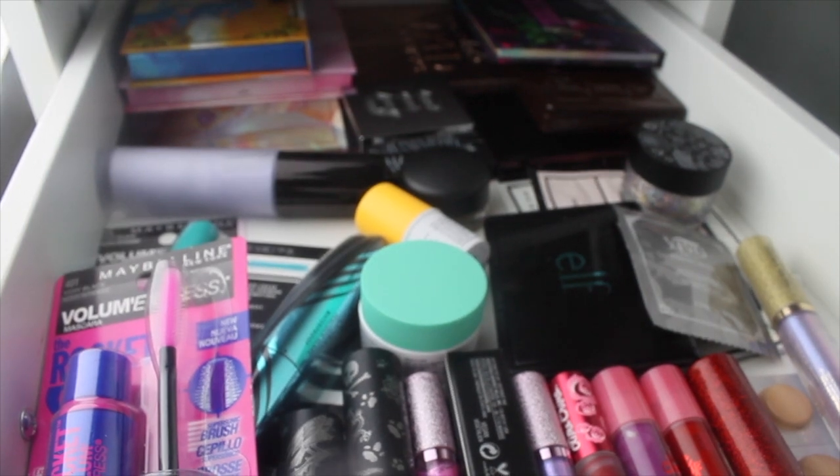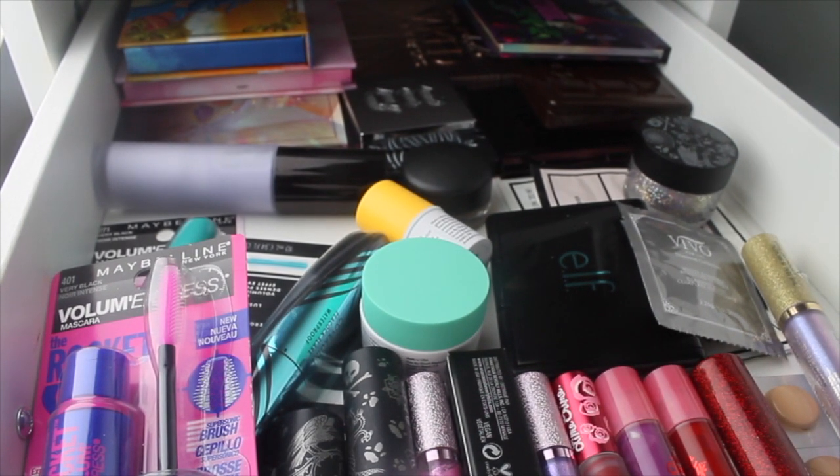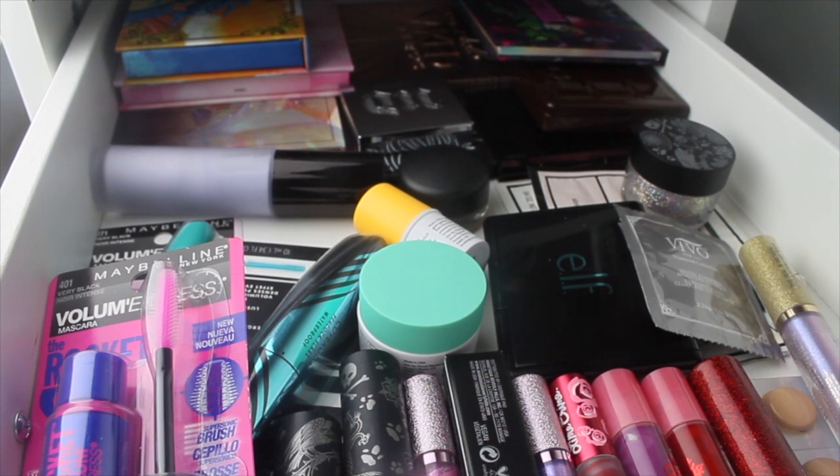Hi guys, welcome back to my channel. My name is Brittany and today we have another Shop My Stash video. I typically upload these weekly on Tuesdays — this is just a fluke that I happen to be filming and uploading on Wednesday due to being on work vacation.